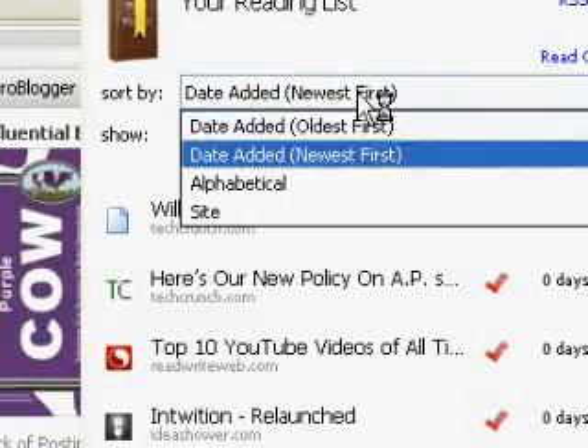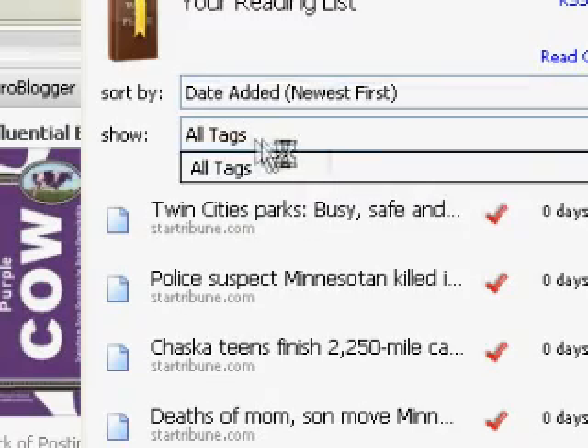I can sort my list by date, site, title, and even tags using the built-in tagging in Firefox 3.